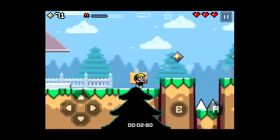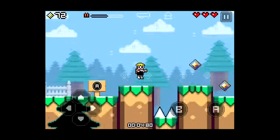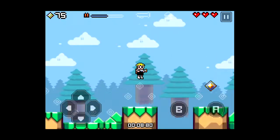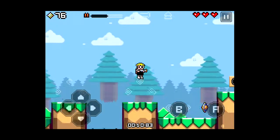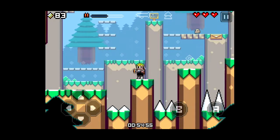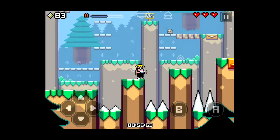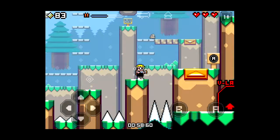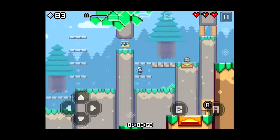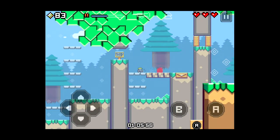Hey, do you remember Mutant Mudds that came out for the Nintendo Entertainment System, then the Sega Master System, then got ported to Sega Genesis and also Super Nintendo? It was also a Japanese import that came out for the PC Engine, and the last version that got ported was for the Sega CD — of course not, because this game never came out for any of those systems.